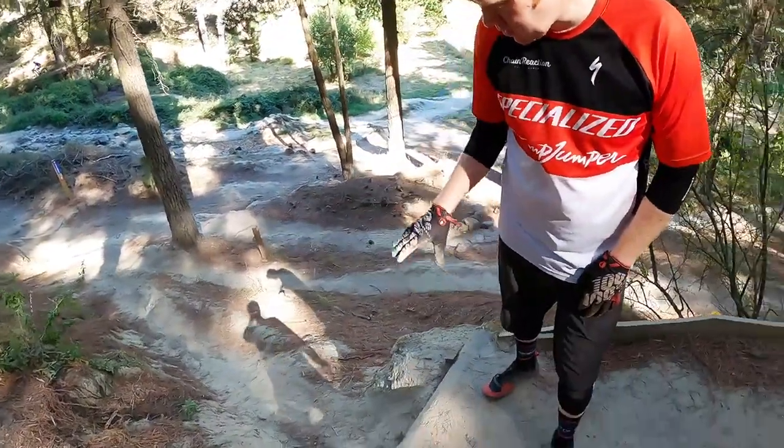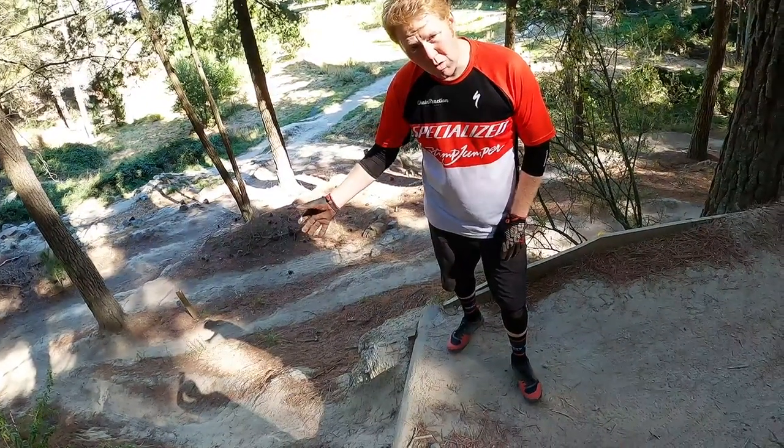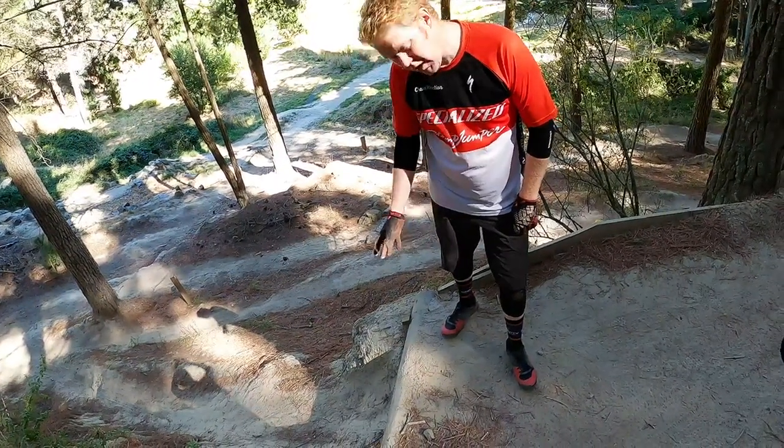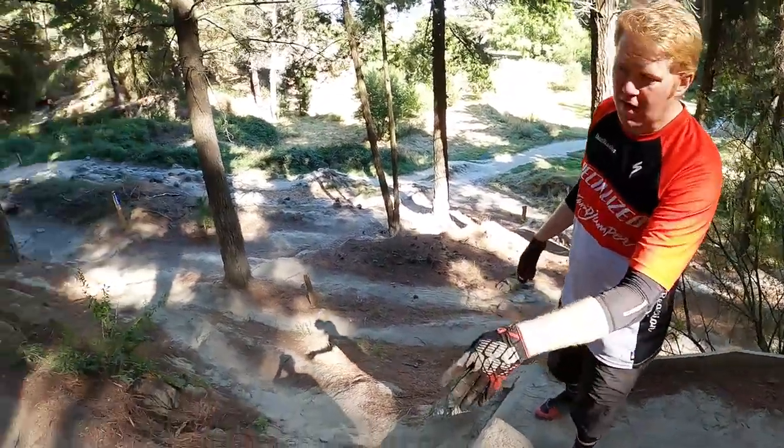This is a super nice step-down. As long as you get your front wheel out past it, you're all good. I don't think you can roll this — if you can't attempt to jump this, take the B-line.